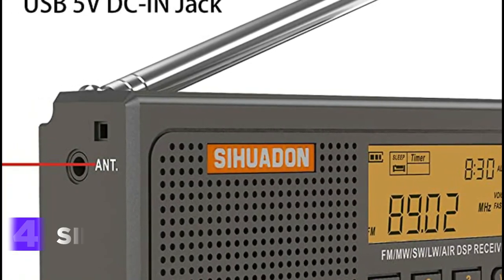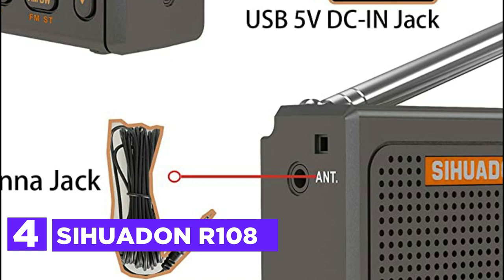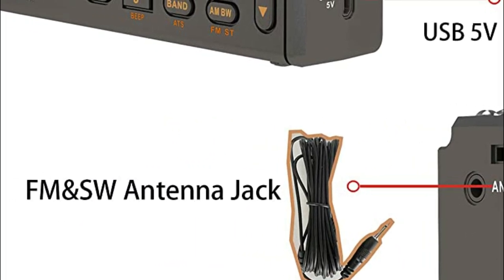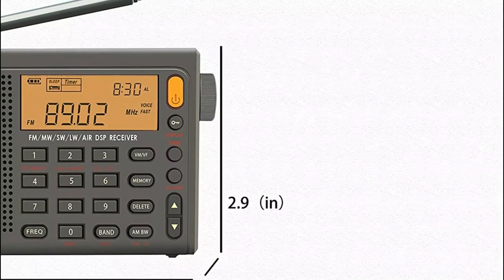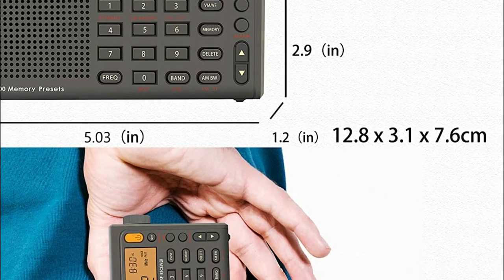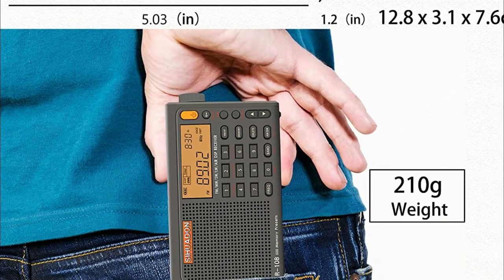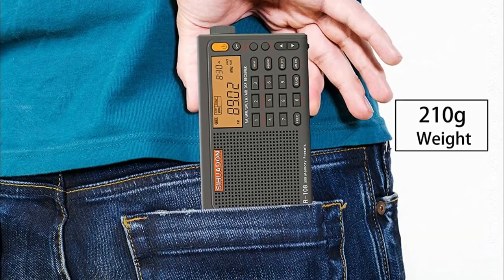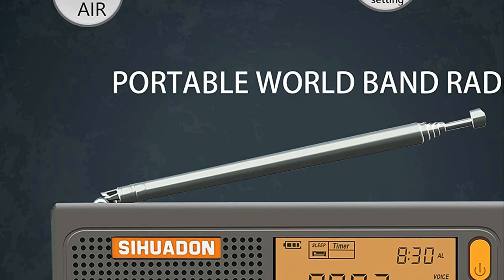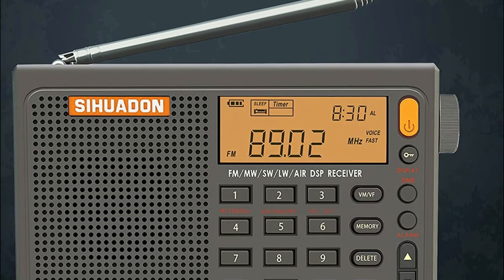Here is item number 4, the Sawadden R108. It measures 5 x 3 x 1.2 inches, is lightweight and compact, and can be carried around for entertainment and study. You can set the alarm to wake you up each morning, or the sleep timer will automatically turn off before you go to sleep. Radio output performs well on all broadcasts, including music and voice. Night use is made easy by the backlit LCD screen.